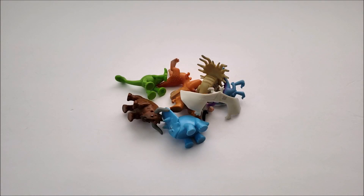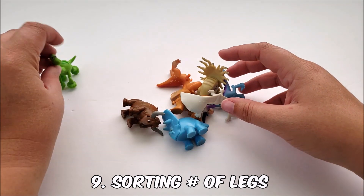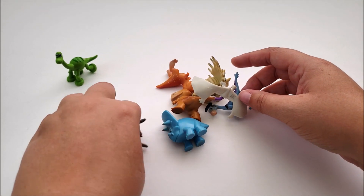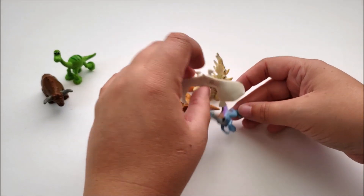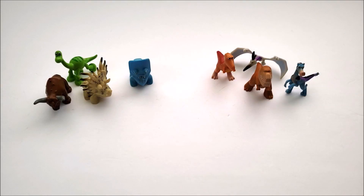We're going to do another sorting activity — this time sorting by how many legs your characters have. I pulled out the Good Dinosaur characters because they have some different varieties. We have four legs on one side and two legs on the other. We're doing a lot of sorting, but all the different variations are pretty fun.